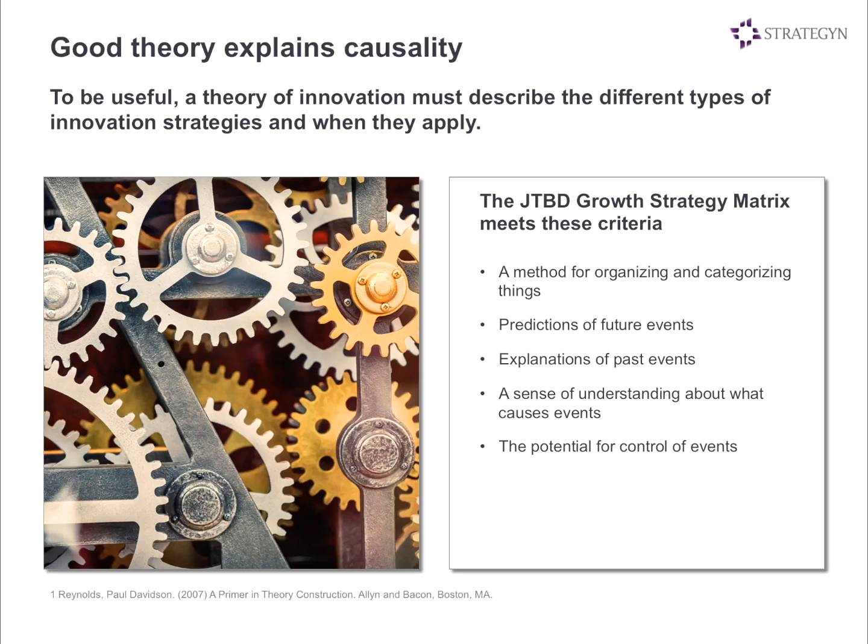Is this a good theory? We think it is. We evaluated it against this set of criteria: Does it help us organize and categorize things? Does it help us predict future events, explain past events? Does it give us a sense of understanding of what causes these events and can we control them? We think the answer is yes, but we'd like you to be the judge and to think about the framework and use it in the weeks and months to come.